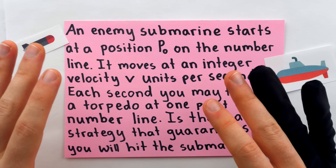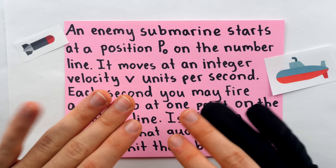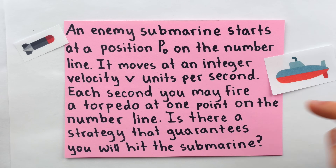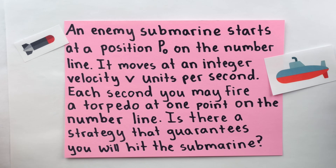Today is another one of those great days where we get to apply our knowledge of mathematics to solve a question of military strategy. I found this problem on an old puzzle forum; I'll leave a link in the description. It says: